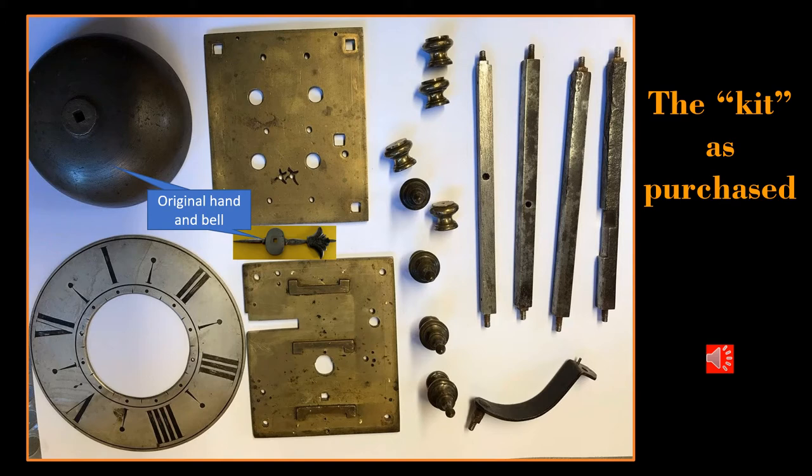Four corner posts, top and bottom brass plates, four finials, four feet, original bell and post, original single hand, original dial plate, and the silver chapter ring. What a fantastic flat pack kit for the reconstruction of a rare clock. Do you think I was happy?